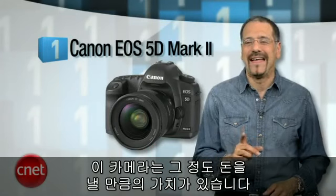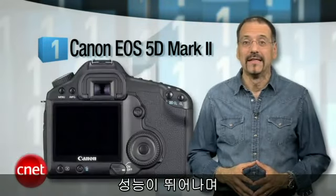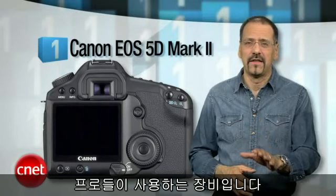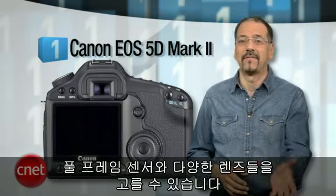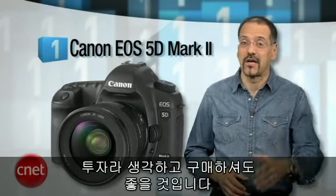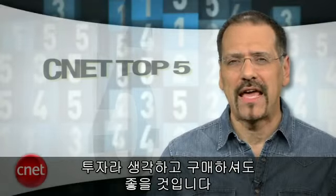They actually shoot parts of the new Hawaii Five-O series with this camera — this is what the pros are using. It's got a full-frame sensor, a stunning lens system to choose from, and it's built like a rock. You can actually call this an investment and not be wishfully thinking.